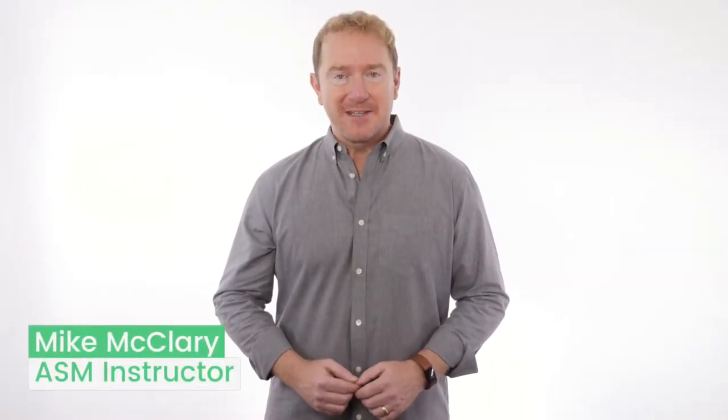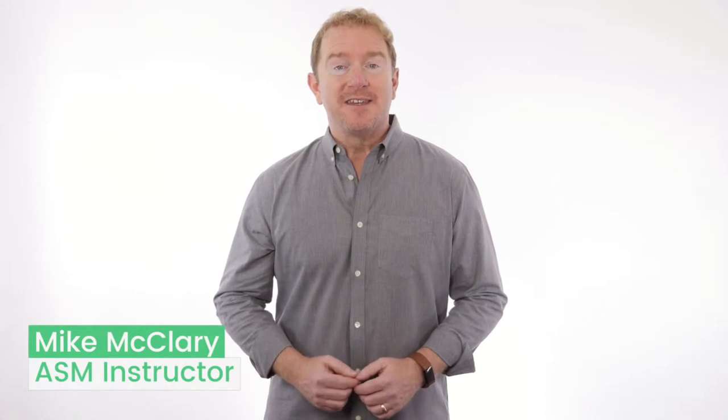Welcome to module one of the Amazing Selling Machine. This module is all about getting set up on Amazon and finding the perfect product opportunity.